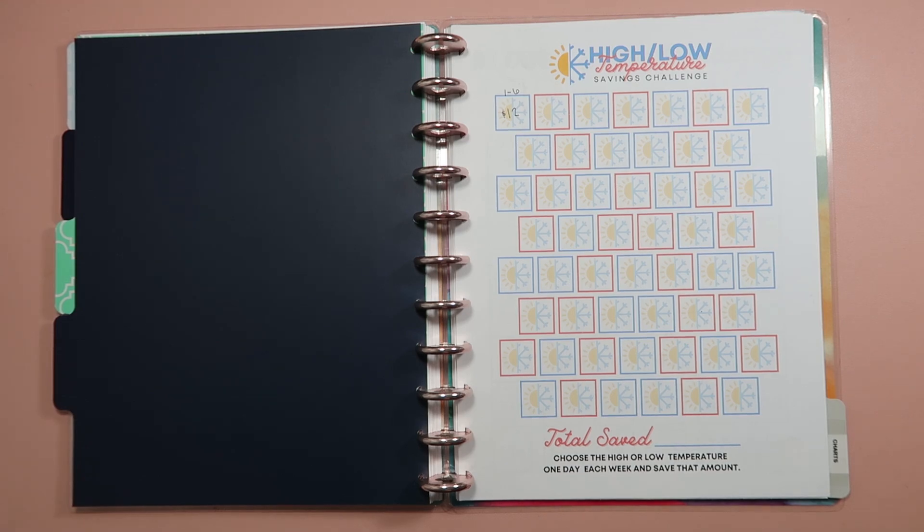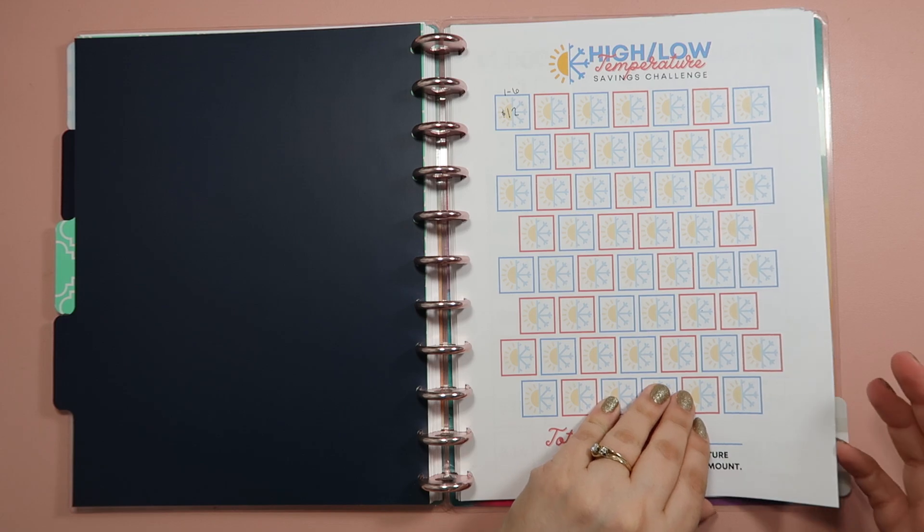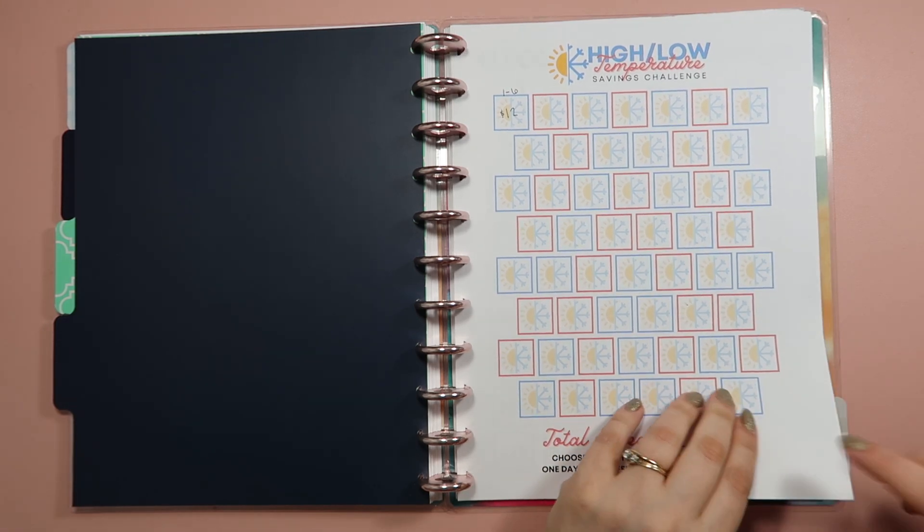So that is our first savings challenge. I'm going to need to go to the bank to grab that cash, so I'll get all the cash at the end and then we'll stuff our envelopes. That's the first savings challenge we're doing.